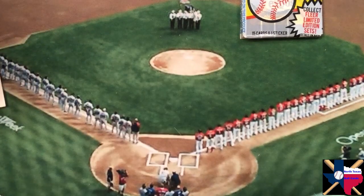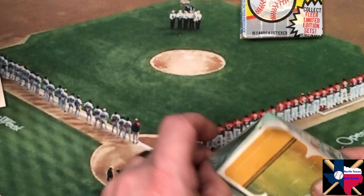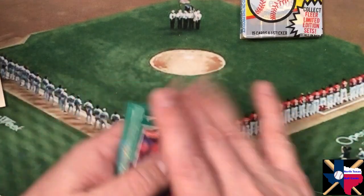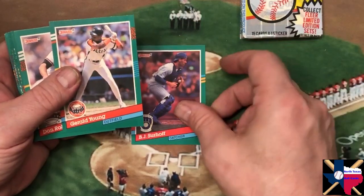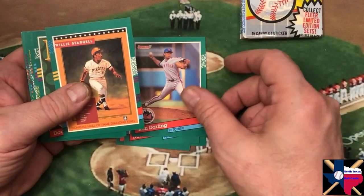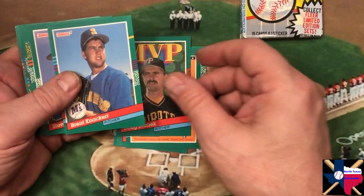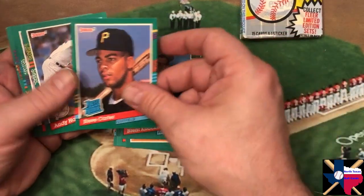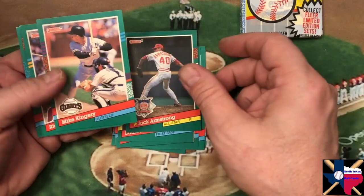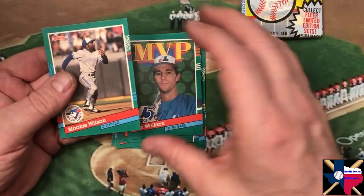Donruss again. There's our puzzle piece - put that aside. BJ Surhoff is our first one, Gerald Young, Don Robinson, Ron Darling, Hall of Fame Diamond Kings - Willie Stargell - Doug Drabek, Brent Knackert, Steve Carter, Andy Hawkins, Eddie Murray - and there's another one to hang on to - Jack Armstrong, Mike Kingery, Ricky Jordan, Tim Wallach, and the pack ends with Mookie Wilson.